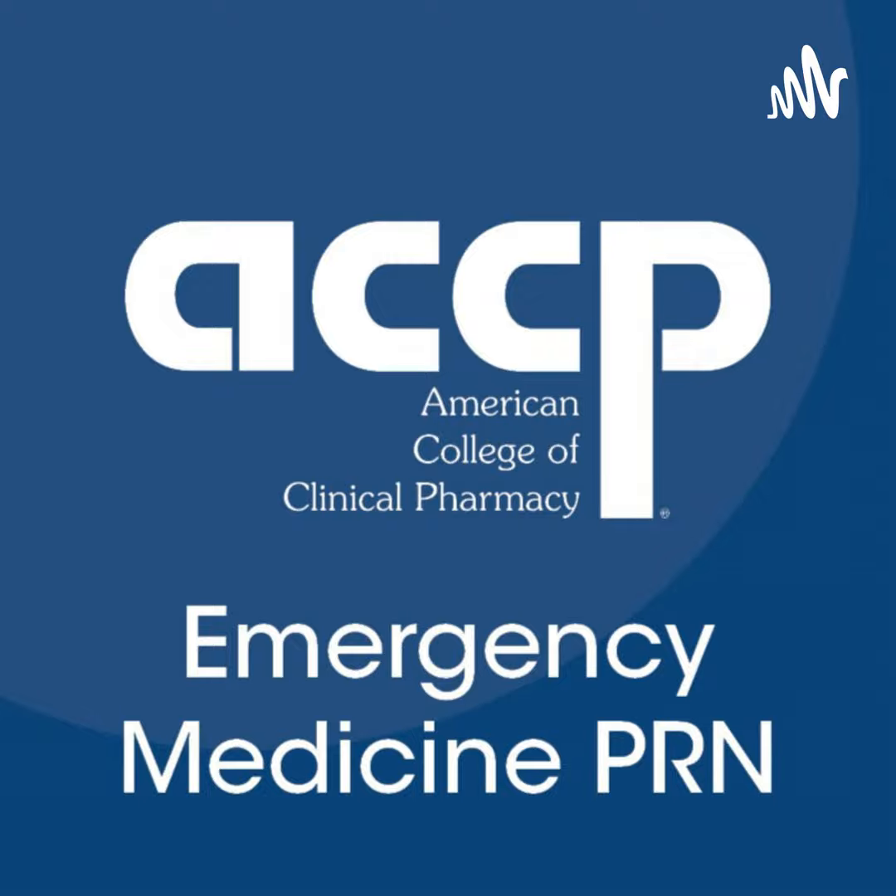To view this recorded presentation, head to our YouTube channel at youtube.com/at ACCP EMED PRN, and for PRN members, slides can be found under the business document section on the ACCP Emergency Medicine PRN website.